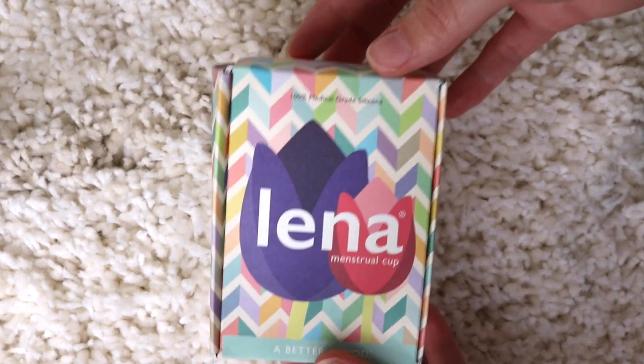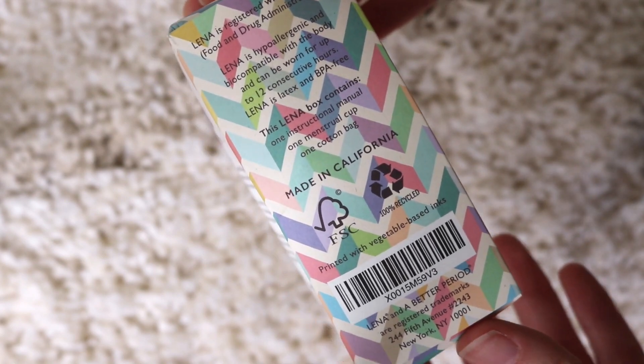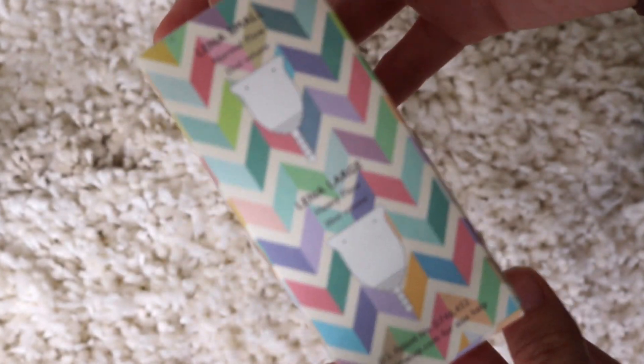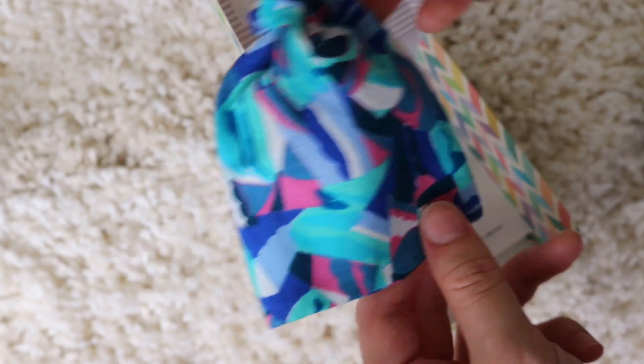Not all menstrual cups are cruelty-free, so keep that in mind. Lena is a great sustainable, eco-friendly company — the box is FSC certified, made from recycled paper, and they only use vegetable soy inks for printing. The storage pouch is cotton, which I appreciate. A lot of other brands use polyester or synthetic materials for their bags, so I'm happy Lena uses a breathable, natural fabric. The cup itself is made of silicone.